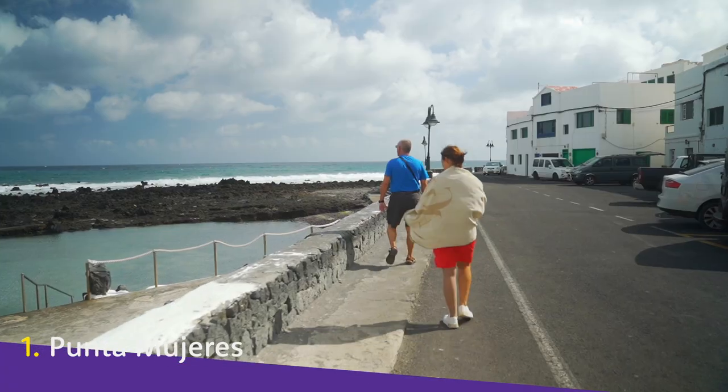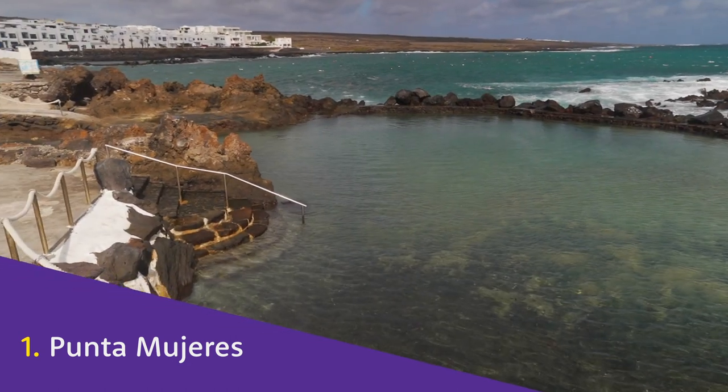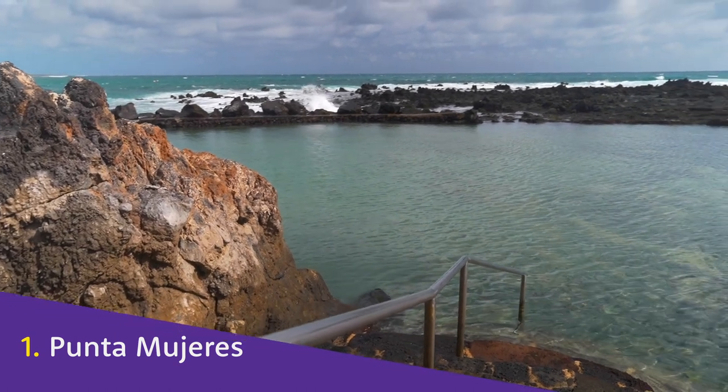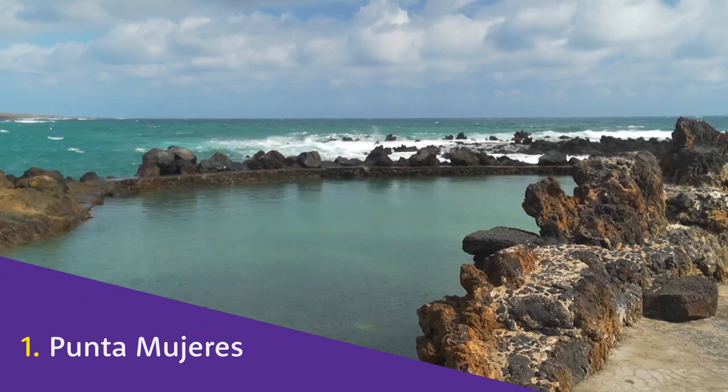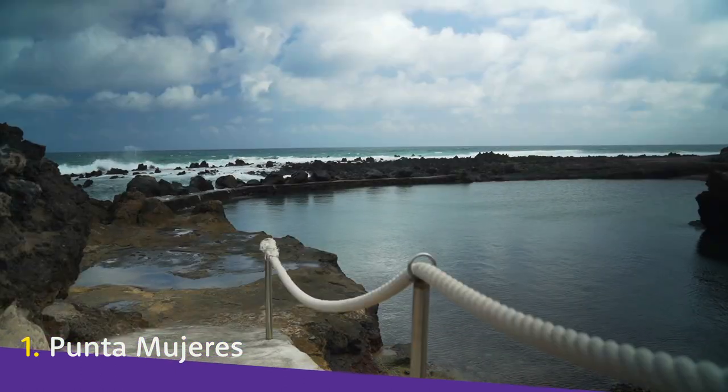Perhaps Punta Mujeres' biggest draw, though, is the natural bathing pools. Filled with seawater and protected by huge breakwaters of naturally occurring rocks, swim in these pools at the right time of day, and you'll get to experience the sea waves smashing against them to make huge plumes and sprays.